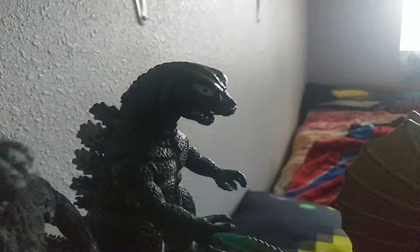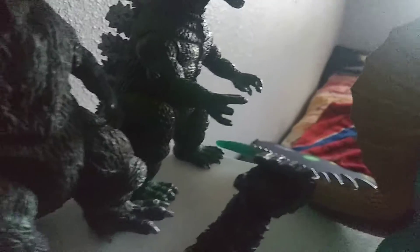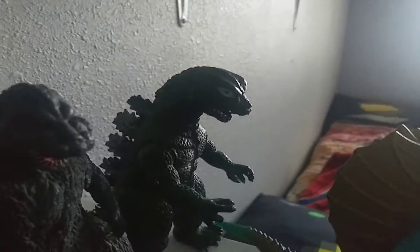And here we got what we call Zombie Zilla — I don't know what kind of Godzilla this is exactly, but we call him Ripoff Godzilla or Zombie Zilla. And here we got Godzilla 1954 — I think I got him a very long time ago. He's really cool.